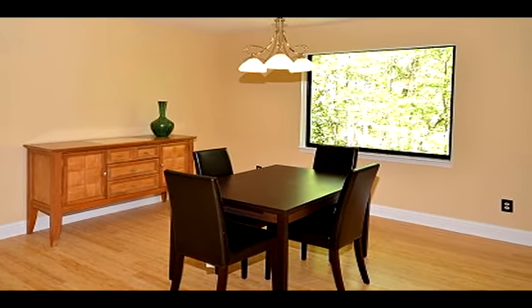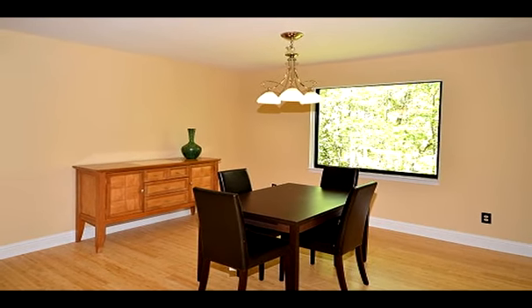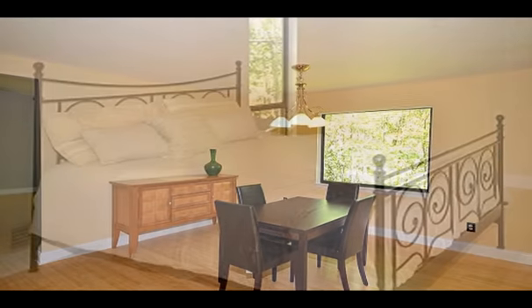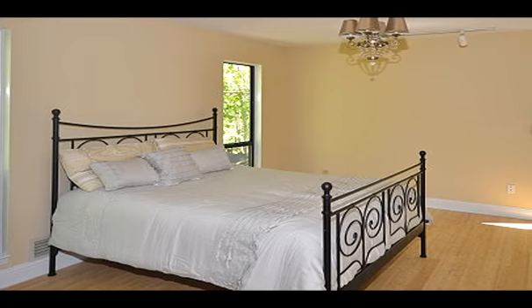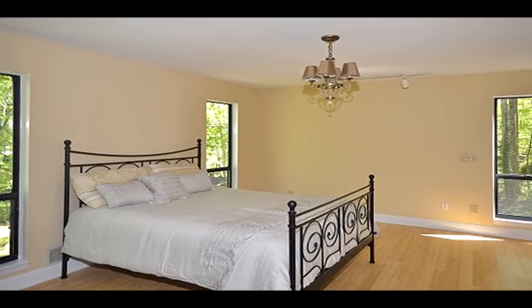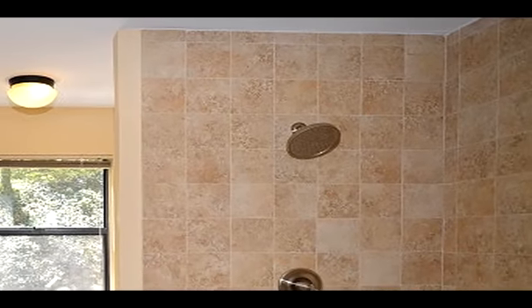Cork floors are on the bottom level while the main level has to-die-for bamboo floors. The kitchen has oak cabinets, new tile backsplash, and granite countertops, as well as a breakfast area that looks out onto the huge wraparound deck and the private backyard.